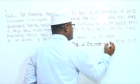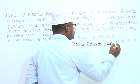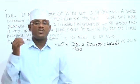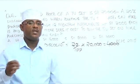2 times 2 is 4, and we have 3 zeros. So the discount is $4,000. This is the discount you're going to get if you buy the TV on cash.